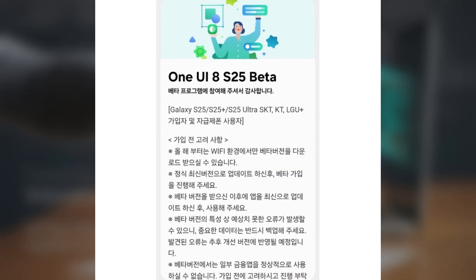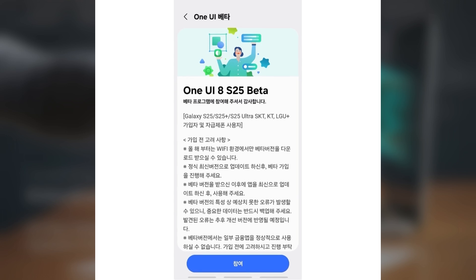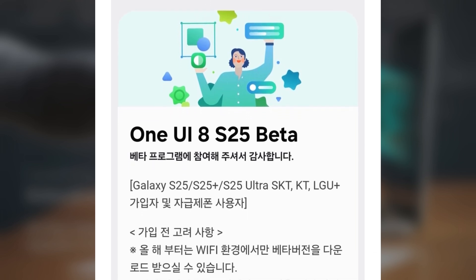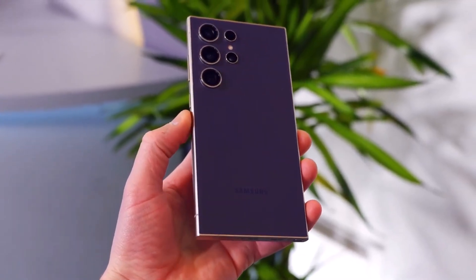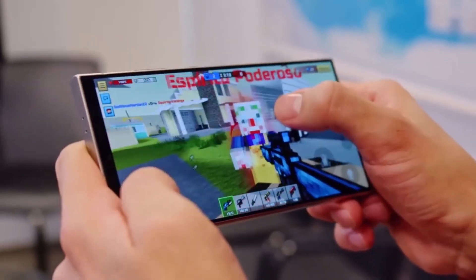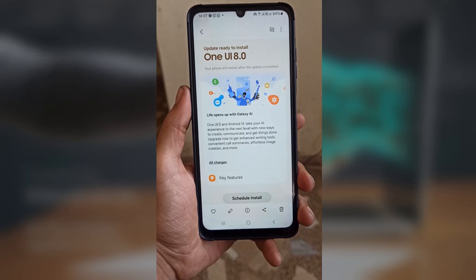If all goes well with the early beta testing on the upcoming Galaxy S25 series, we could see the One UI 8 Beta rolling out to the S24 series as early as mid-June 2025. That update should also pack the June security patch, along with smoother performance and better system stability. Devices like the Z Flip 6 and Fold 6 might also get in on the action, but the S24 series is leading this software charge.